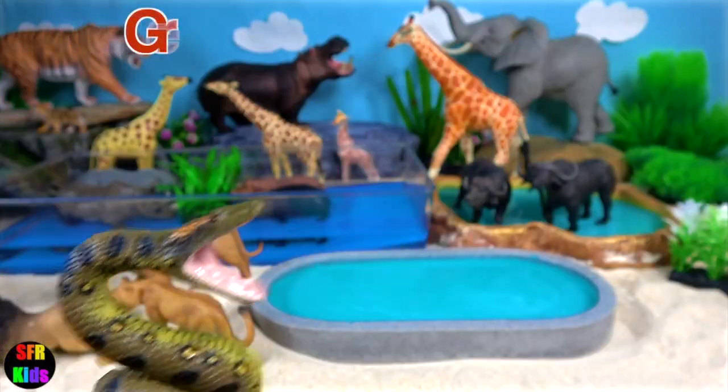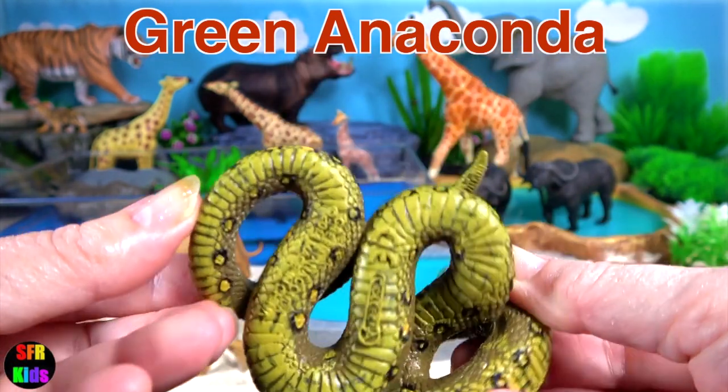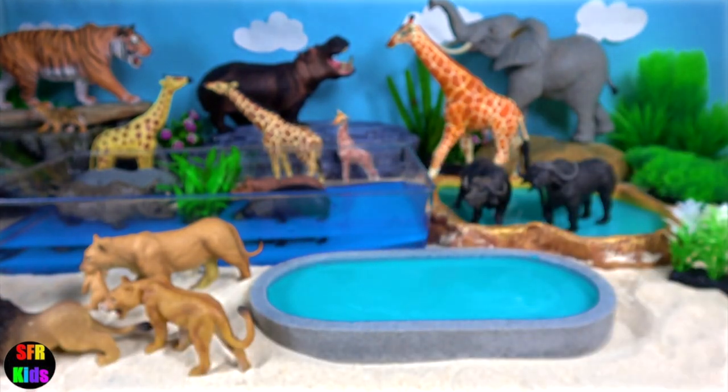The green anaconda is the world's heaviest and one of the world's longest snakes, reaching 5.21 metres or 17.1 feet long.